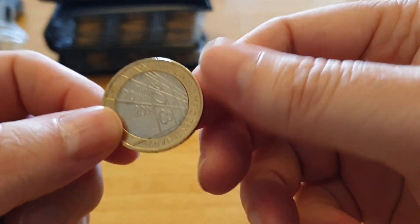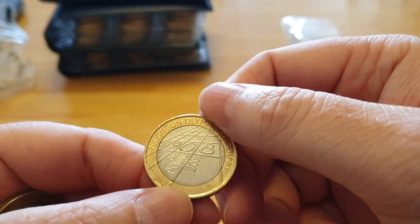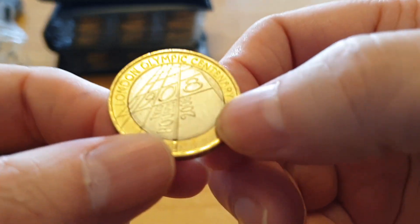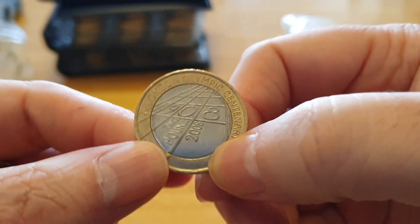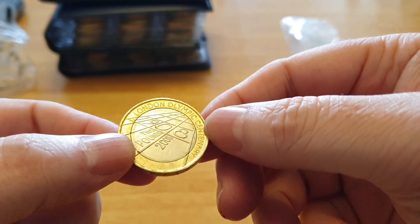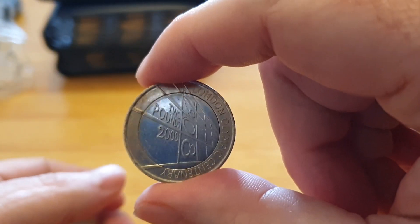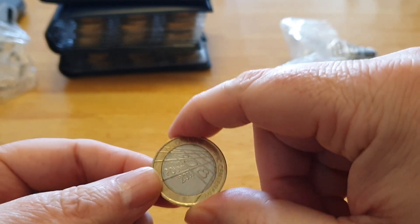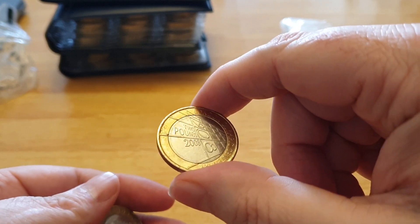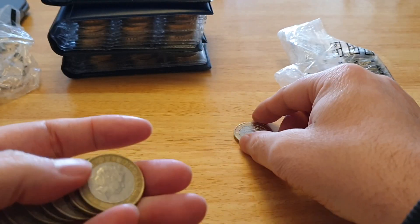Oh, look at that straight away — this is a very good find. This is the 2008 Olympic centenary. I'm not sure of the scarcity, but I know it's quite high to have in your collection. It's not one of my favourite designs to be honest — they could have done a little bit better rather than a running track — but it's still a good coin to have.